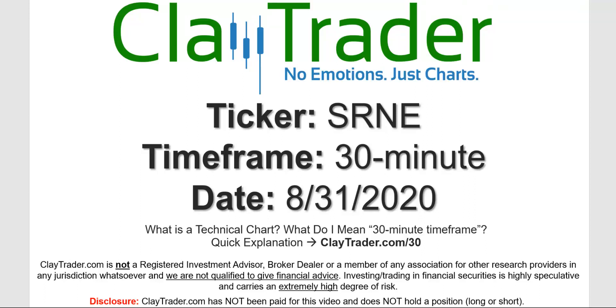Hey, it's Clay, and this will be a video chart on ticker symbol SRNE. We will take a look at the 30 minute time frame. Not sure what I mean by 30 minute — I do offer an explanation video at that link.